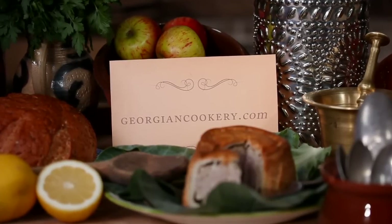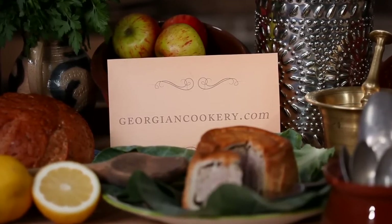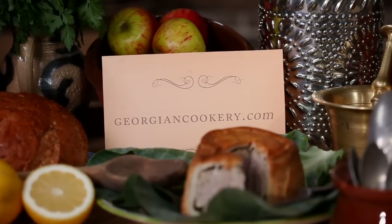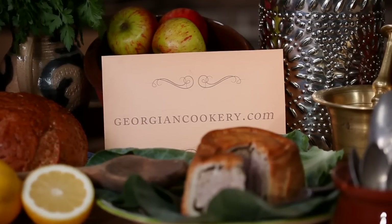For more Georgian Cook Along videos, to download these recipes, and to find out about visiting these unique surviving kitchens for yourself, visit georgiancookery.com.